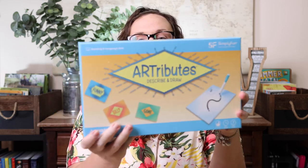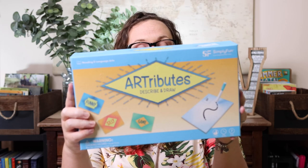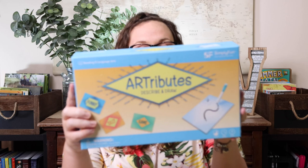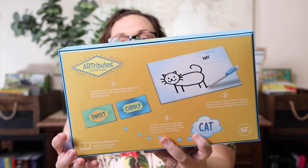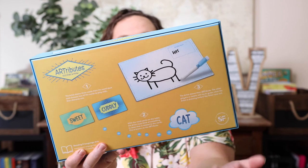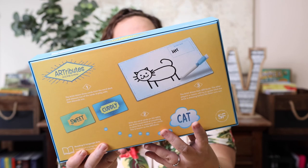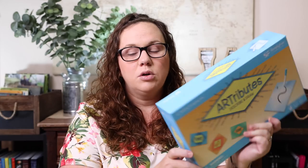The last two games were Kevin's picks, which I was super happy about. The first was Attributes — so we could get a little more art into our school days. You draw three cards from the deck, pick two to use, then draw something based on those attributes. You can see in the example the attributes were 'soft' and 'cuddly' and they drew a kitten. The other players have to guess what you're drawing — a really fun way to weave art into our homeschool days.